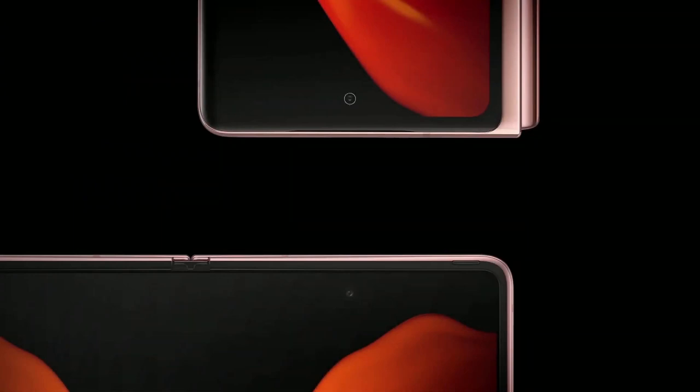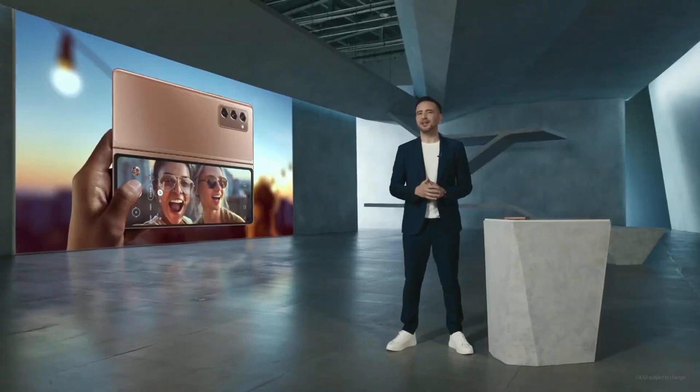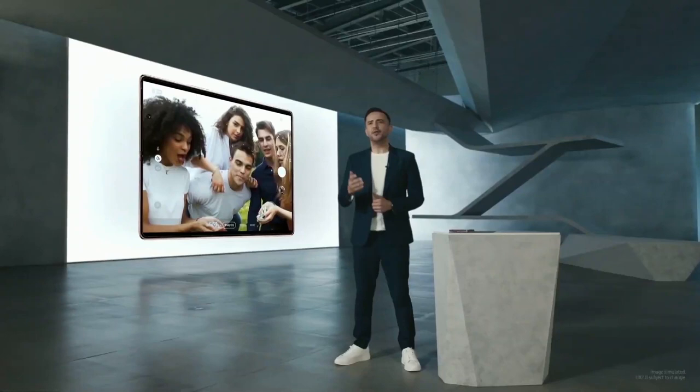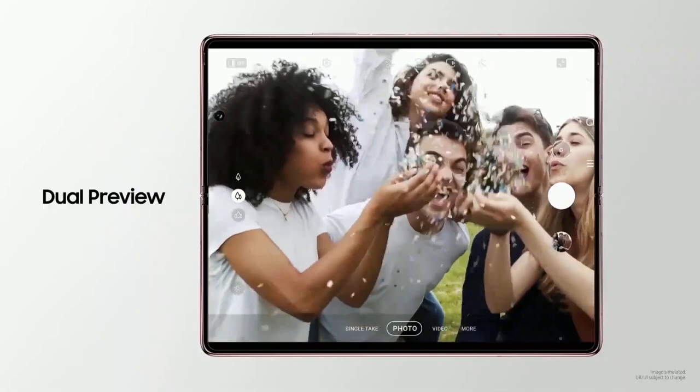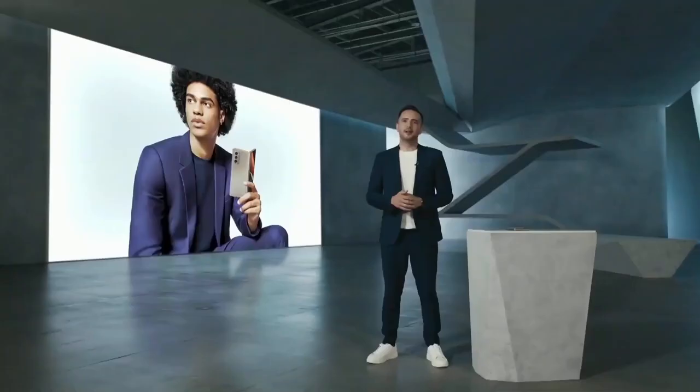The Z Fold 2 has two selfie cams — one on the cover display and one on the main display. Galaxy users told us that when they wanted a high-quality photo, they'd ask someone else to use the cameras on the back. So we listened. Now you can use the high-res cameras on the back of the Z Fold 2 to shoot a selfie using the cover display as a viewfinder. Dual Preview allows you and your subject to see the same preview through different displays, so everybody knows exactly how the shot will turn out before it's taken.